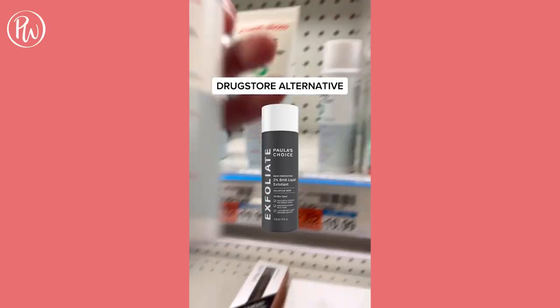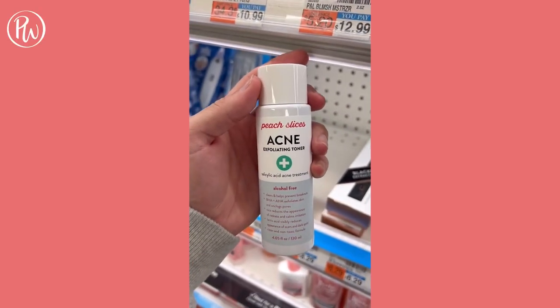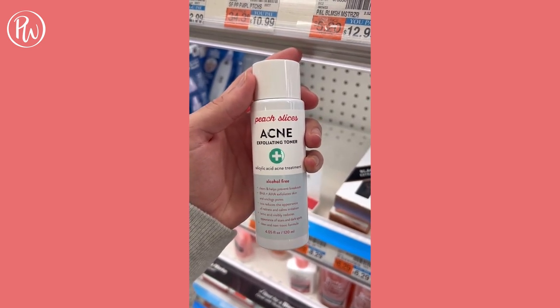A drugstore alternative for Paula's Choice exfoliating toner is the Peach Slices toner. This is an alcohol-free toner that targets acne and texture, equal to the performance of Paula's Choice.